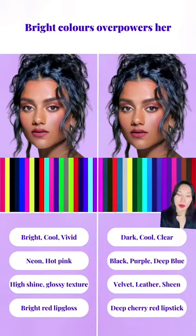There are popular opinions that she's a bright winter, but we need to be clear that all winter types have distinct characteristics. Bright winters look amazing with vivid colors and high shine glossy texture with bright red lip gloss. Whereas deep winters look so chic with dark, cool, and clear colors, and they can pull off both sheen to velvety fabrics.